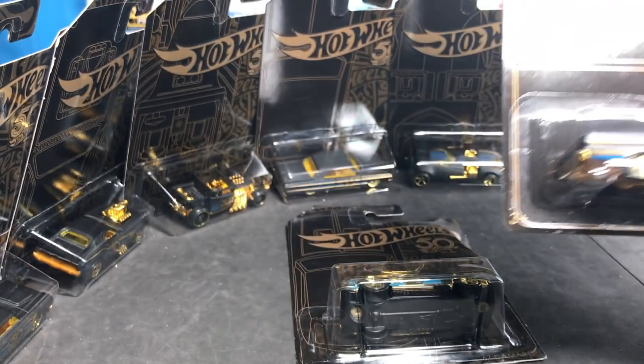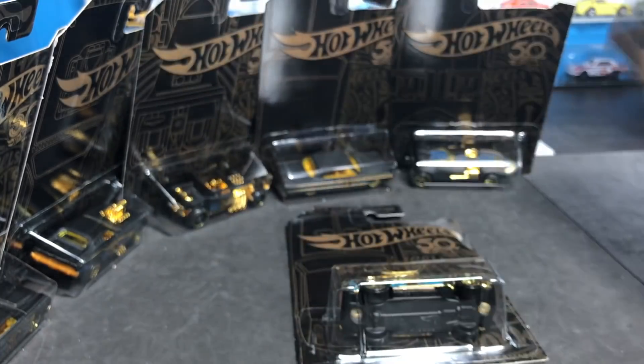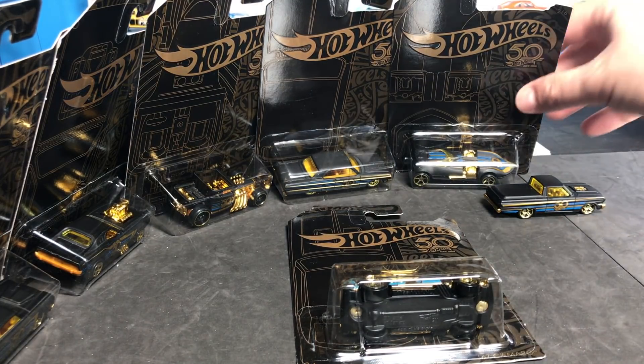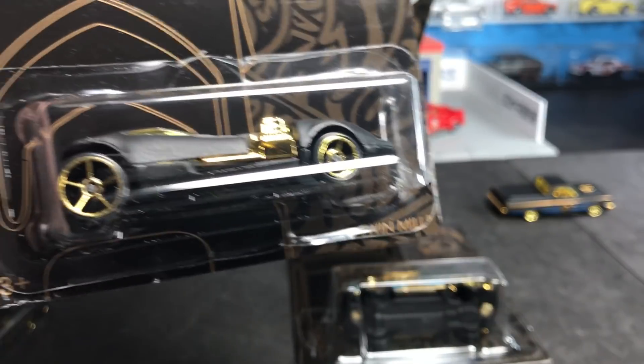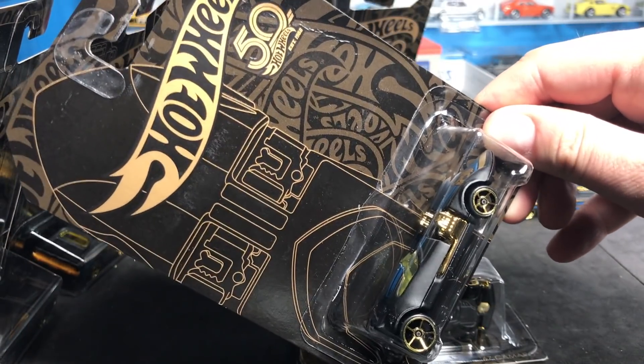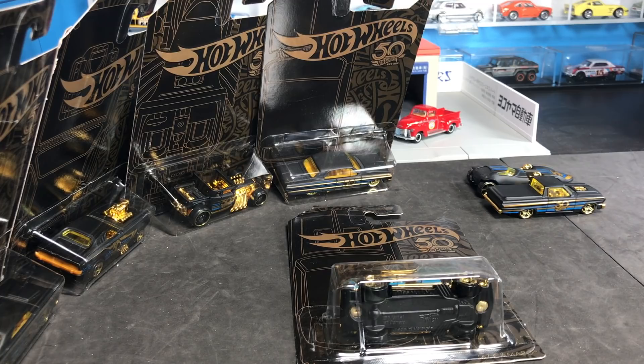Let's go ahead and open these up. You can see the golden theme continues throughout the entire card — that looks really good. We'll put these on the roller display in a second. Here is the Twin Mill — a classic Hot Wheels casting. You can see the Twin Mill design there. I really think both of the Mattel brands are really upping their card art. Next is the '64 Impala.